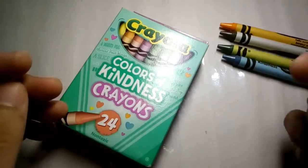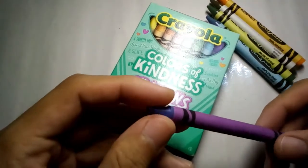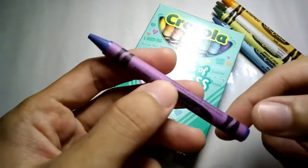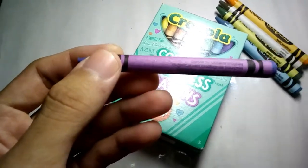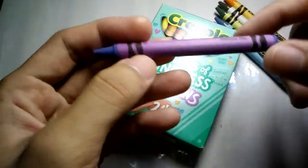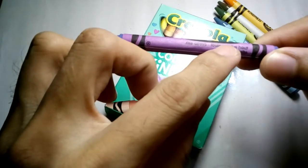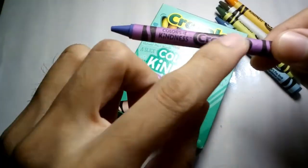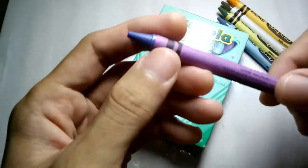One thing I've noticed about the crayons — what concerns me is the wrapper. As you can see, this Purple Mountain's Majesty crayon looks like a small crayon. It's smaller than the regular size, but it looks this way because of the text. The font is smaller, and they need to fit everything in this wrapper — for example, 'rise above,' plus the French and Spanish translations, plus 'Colors of Kindness' and the logo. That's one point I'm sort of disappointed with.